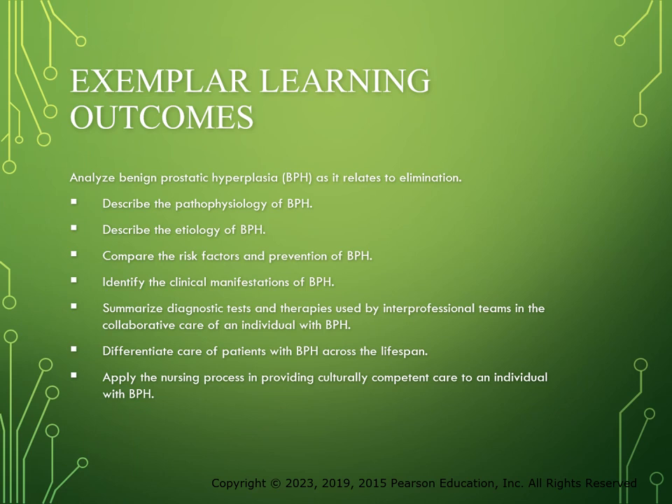We're going to look at the pathophysiology, how does this occur, what causes it, what are the risk factors, how can it be prevented, what are the clinical manifestations that we see with a person with BPH, how is it diagnosed, what collaborative therapies are developed to provide care for a patient with this condition, how do we differentiate care across the lifespan, and how do we use the nursing process to care for a patient with BPH.